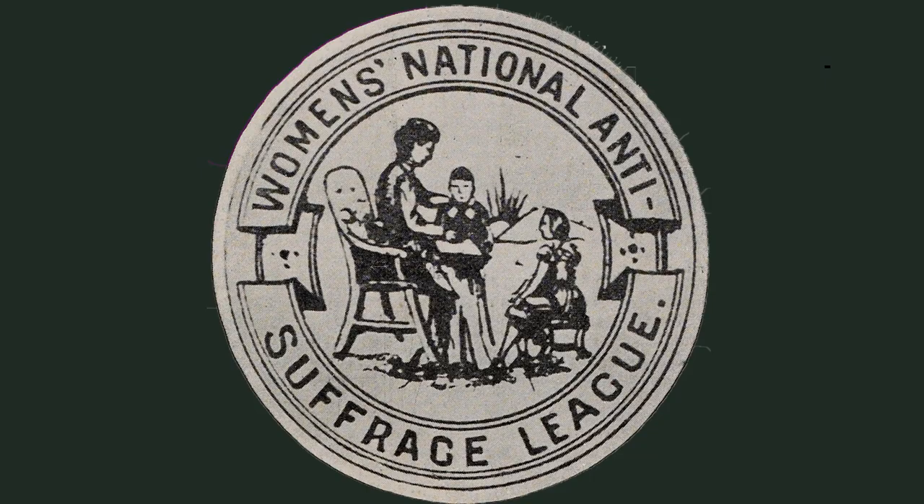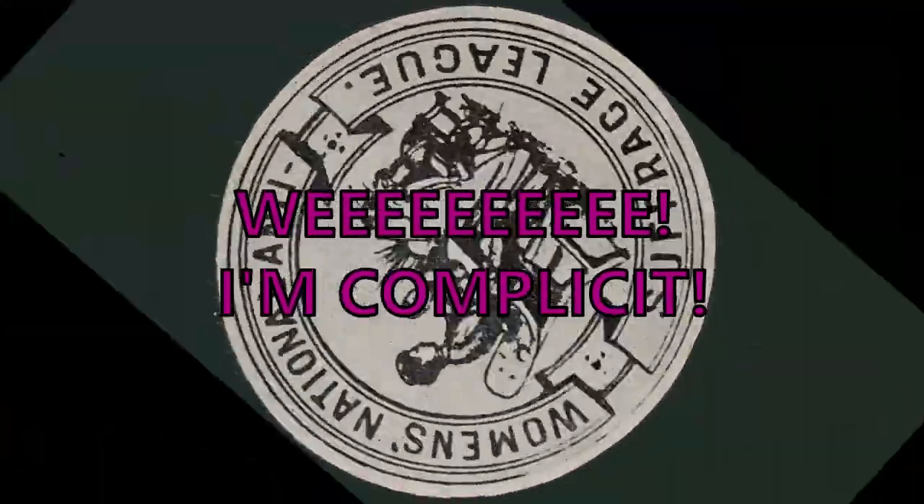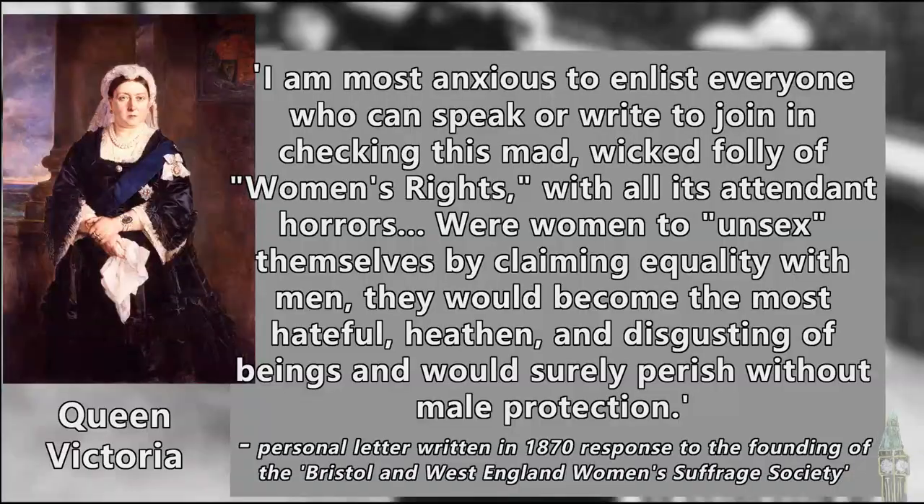The opposition to giving women the vote wasn't solely limited to men. Some women were also against it, themselves being subscribed to notions of gender and femininity that precluded women from engaging in politics. One such example is Queen Victoria herself, who wrote in favour of checking this 'mad, wicked folly of women's rights with all its attendant horrors.' Were women to unsex themselves by claiming equality with men, they would become 'the most hateful, even disgusting beings, and would surely perish without male protection.' But of course, all that misogynistic claptrap was already centuries old by 1918.